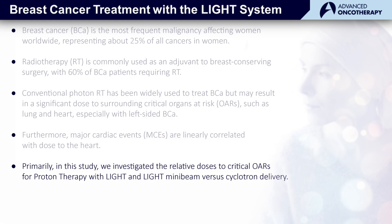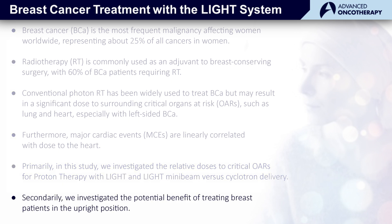In this study, we looked at cardiac dose as well as other doses to critical structures from proton therapy, comparing the light proton therapy system with cyclotron-based proton therapy as well as light mini-beams. We also looked at the potential advantage of seating the patient in the upright position as opposed to laying down, the so-called supine position.